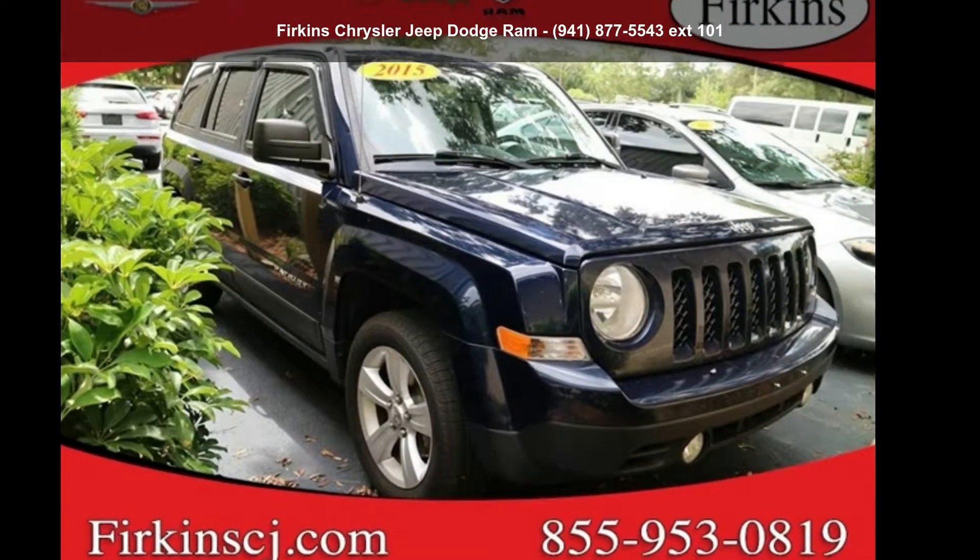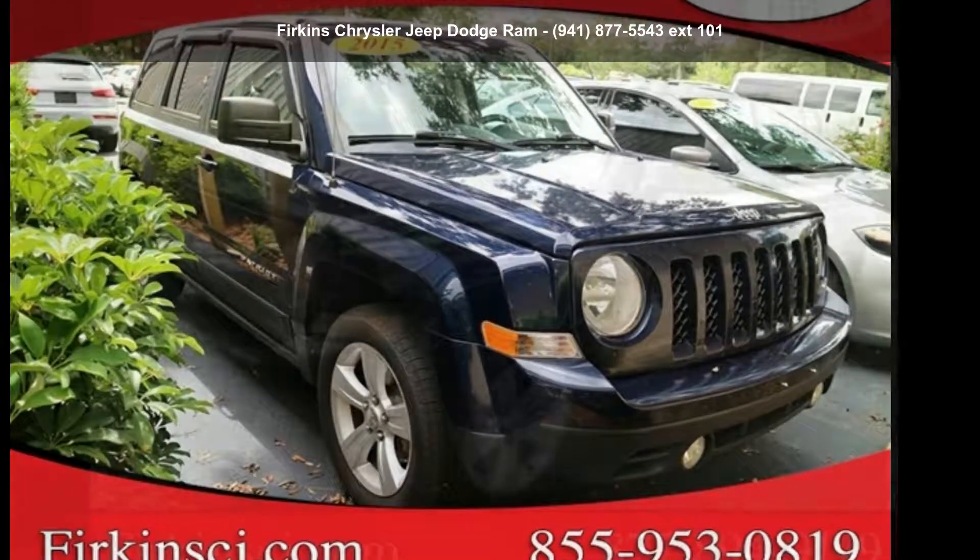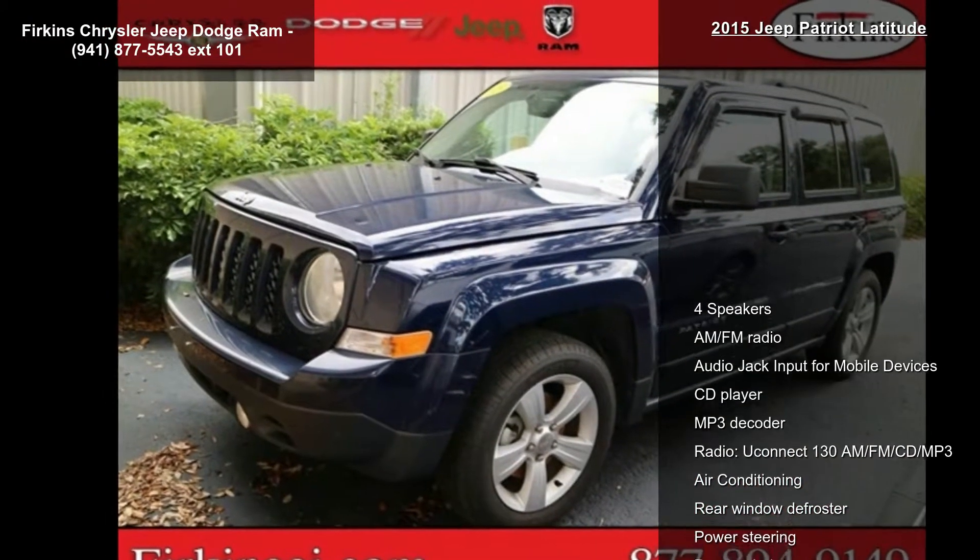Check out this 2015 Jeep Patriot Latitude. This may be the set of wheels you've been looking for.